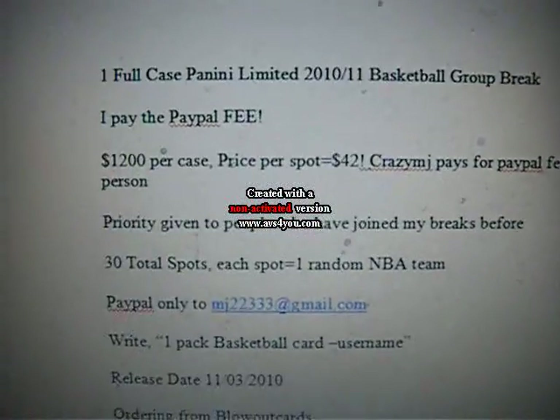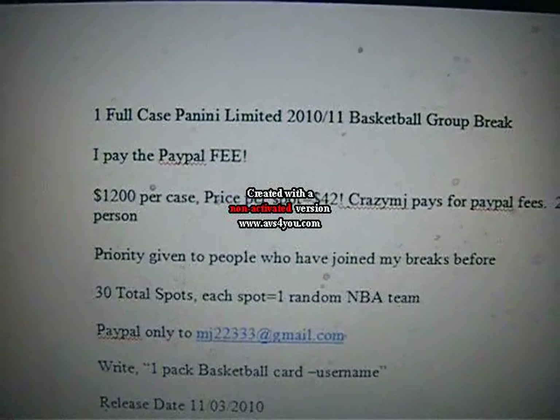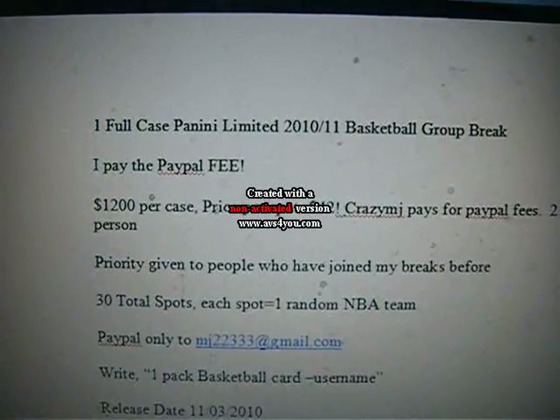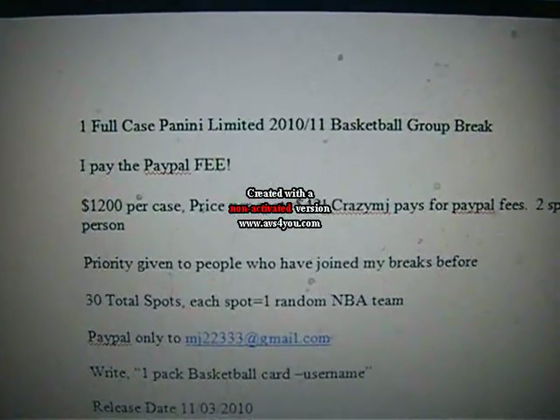So here we go. Like I said before I really wanted to give back to the people that joined my group break before. So what I'm going to do is I'm going to pay the PayPal fee — I'm picking up all the PayPal fees for everyone that joined.